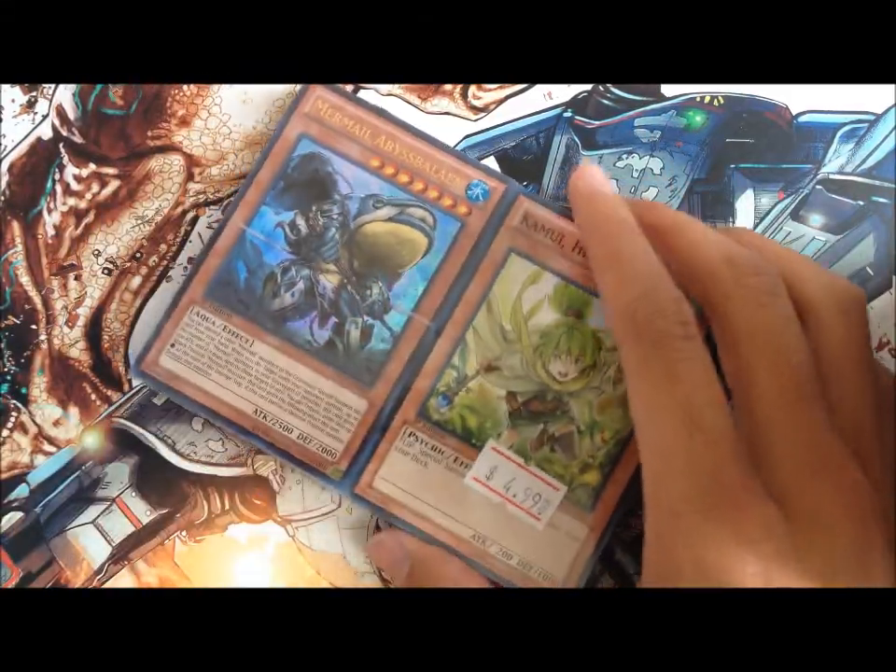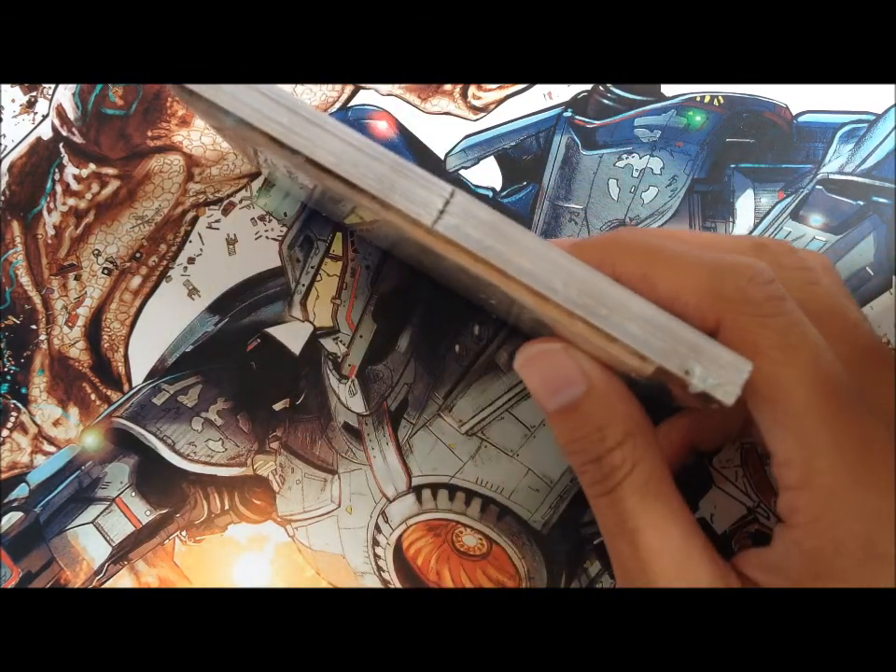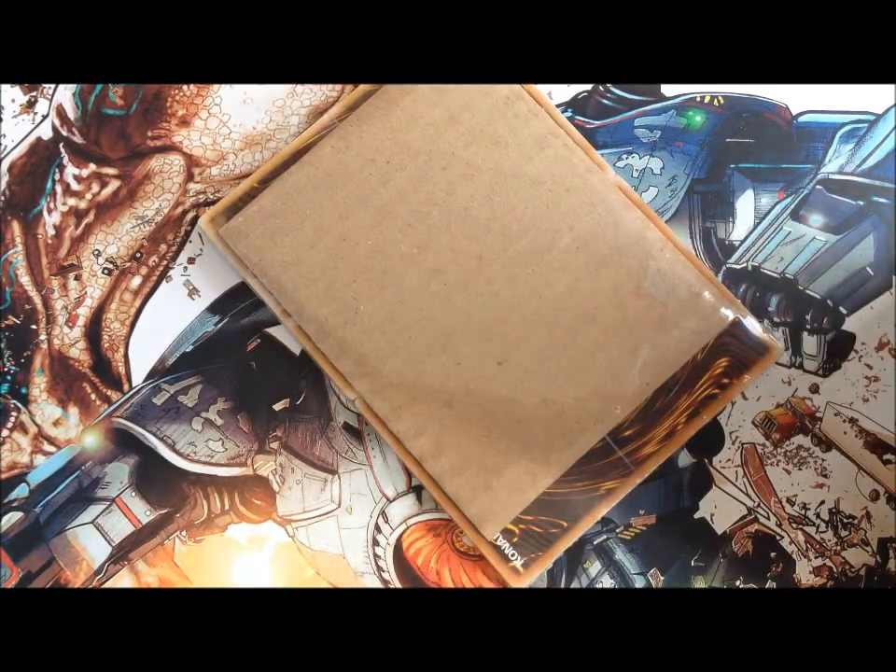So let me just see what's in here. I'm expecting the rest of these cards to be commons, to not get disappointed.